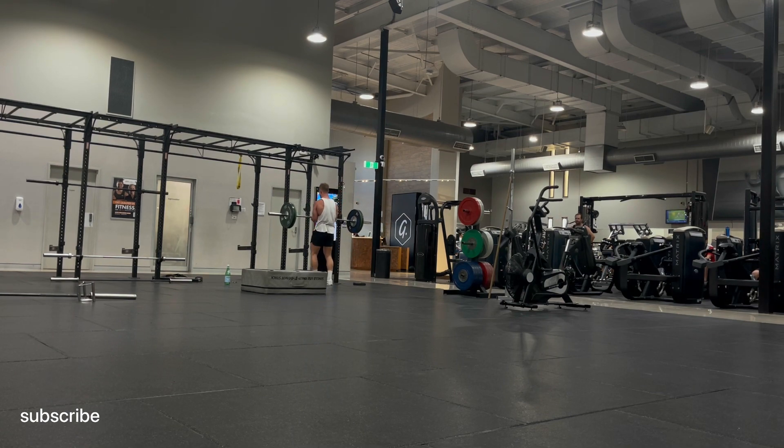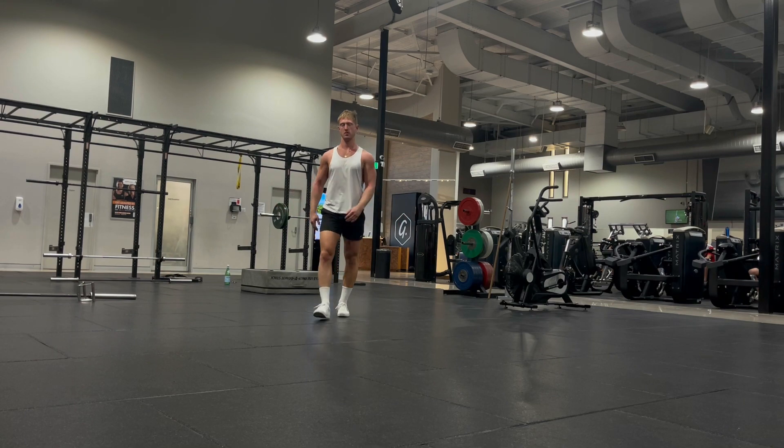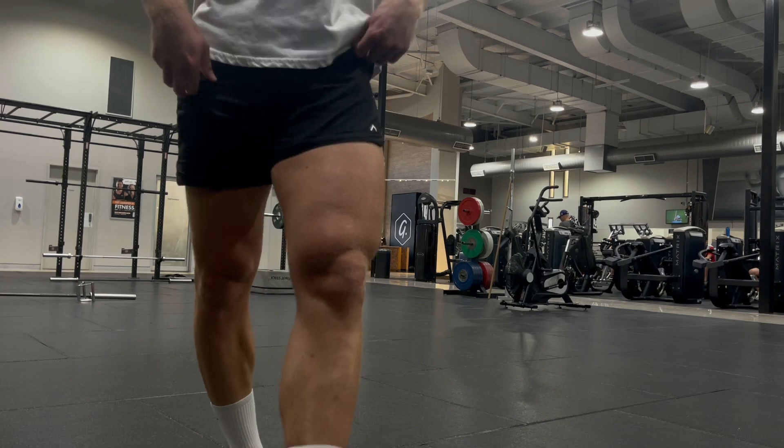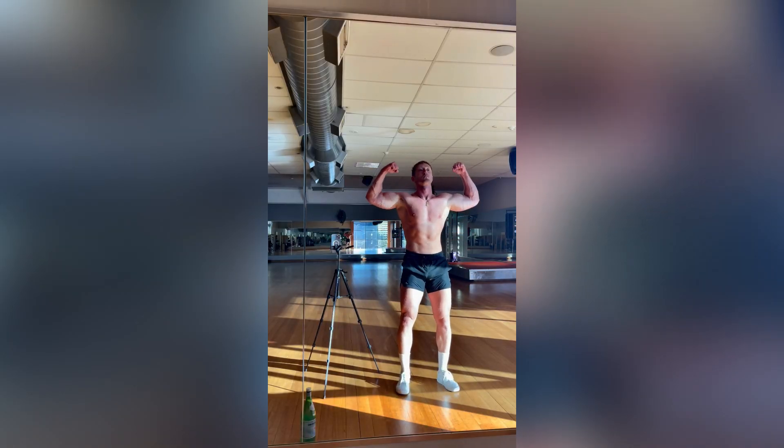So do those three exercises: neck extension — always make sure you warm up — neck flexion, and then some type of trap raises or Zercher trap raises as you see in this video, and I promise you you will grow your neck. That was Coach Frank Pop — have a beautiful day, like and subscribe, I appreciate you a lot, see you.